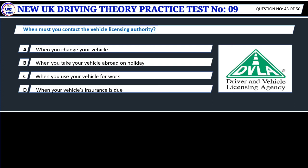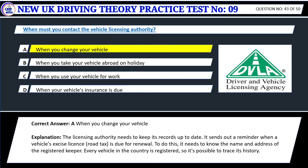Question 43. When must you contact the vehicle licensing authority? A. When you change your vehicle. B. When you take your vehicle abroad on holiday. C. When you use your vehicle for work. D. When your vehicle's insurance is due. Correct answer: A. When you change your vehicle. The licensing authority needs to keep its records up to date. It sends out a reminder when a vehicle's excise license (road tax) is due for renewal. It needs to know the name and address of the registered keeper. Every vehicle in the country is registered, so it's possible to trace its history.